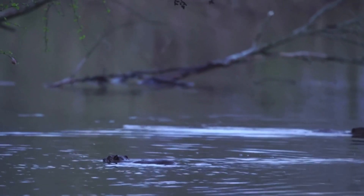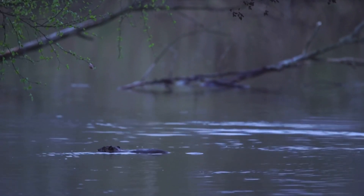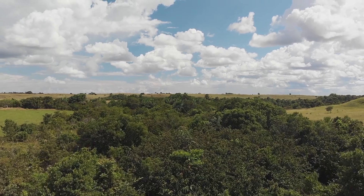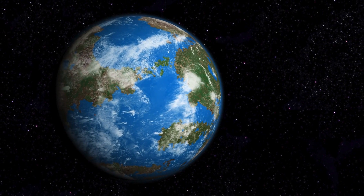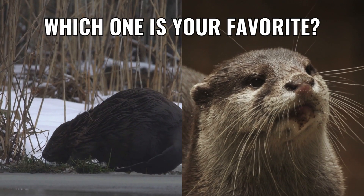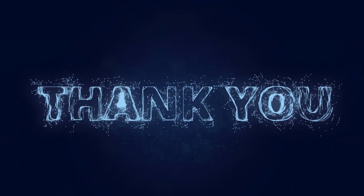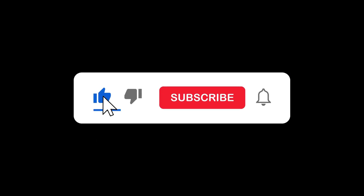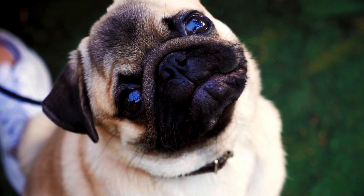Otters and beavers may share a love for water, but their differences make each of them unique and important. Both animals play crucial roles in their ecosystems, making them vital to the health of our planet. So which one is your favorite? Let us know in the comments below. Thank you so much for watching. Don't forget to like and subscribe. I hope you have a great day — see you in the next video!